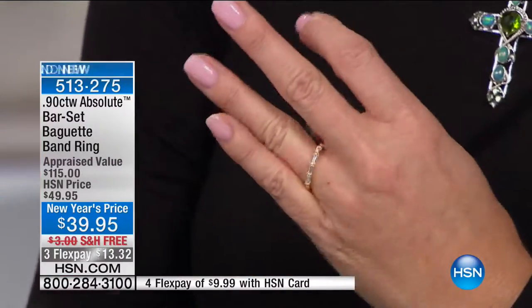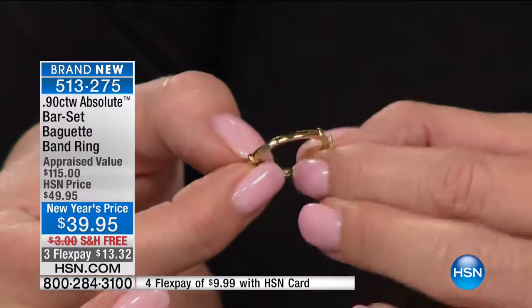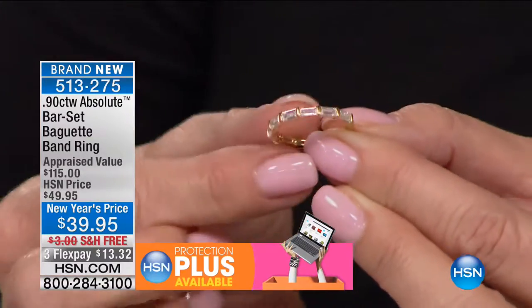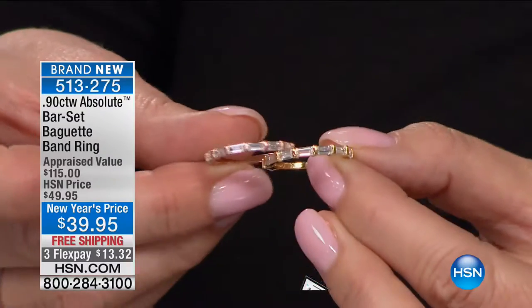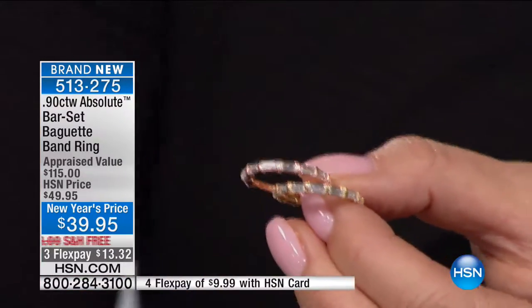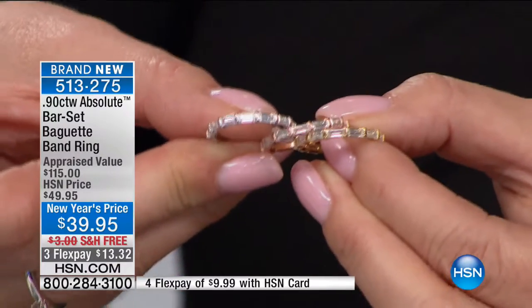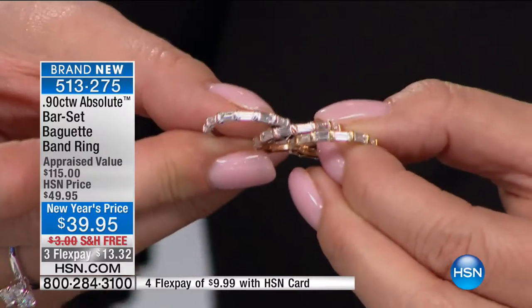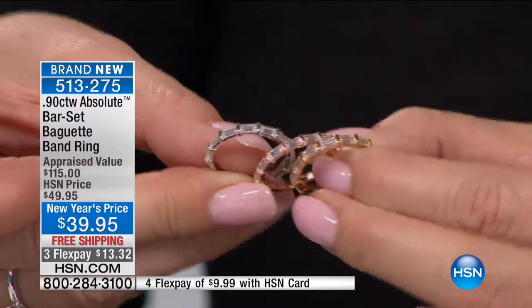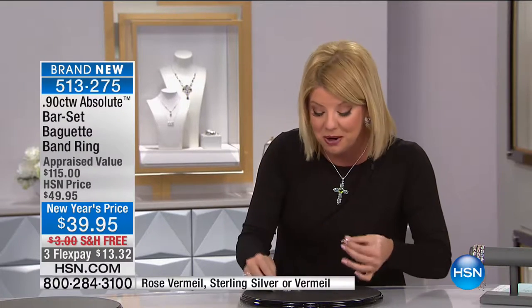Let's talk about my baguette here. This is a little bit too big for my ring finger — we do have it available in all sizes, five through size 10. This is all fancy baguette set by hand in a beautiful bar setting, just like it would be set in 18-karat gold, rose gold, white gold, or platinum. We have your three color choices in all sizes. Brand new today, brought in at $49.95, appraised at $115, and offering it at a New Year's special price of $39.95 with free shipping and three monthly flex payments.